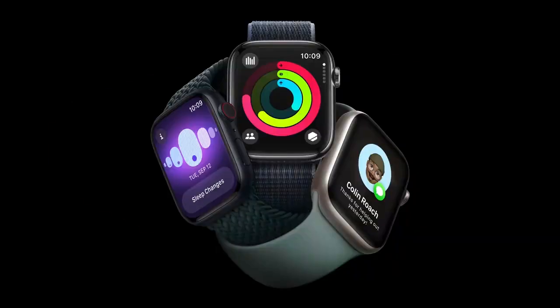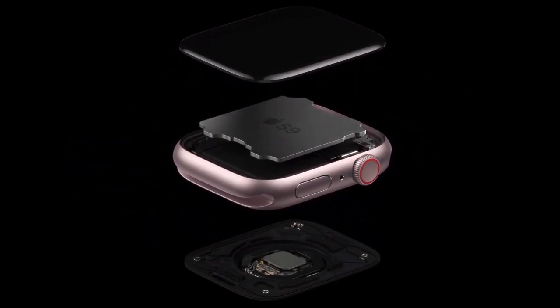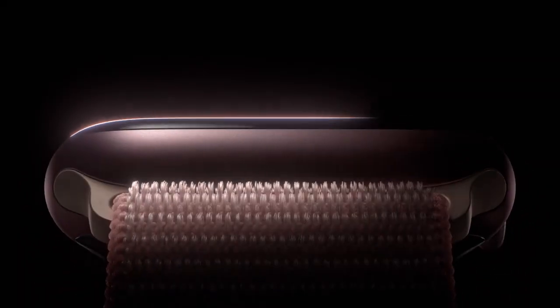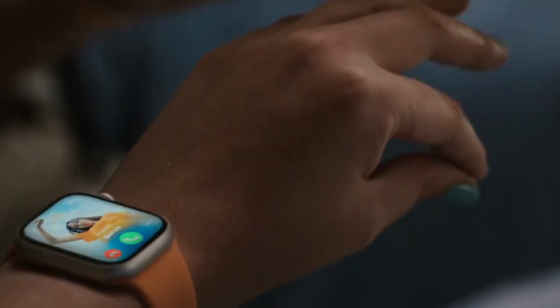We will start with Apple Watch Series 9. Series 9 will have a new CPU, making it the most powerful watch ever. It will feature improved outdoor brightness, and Apple will introduce new tap features making it very powerful.